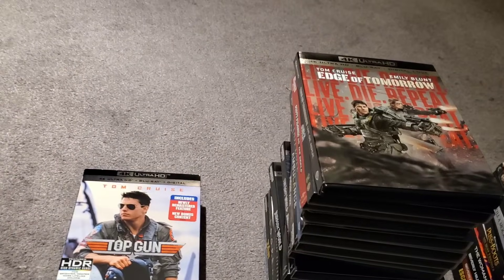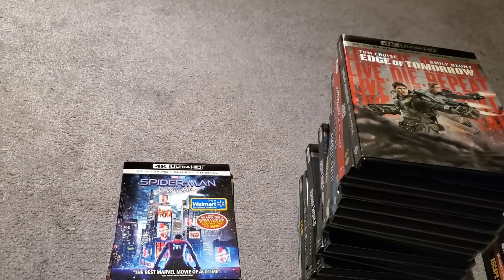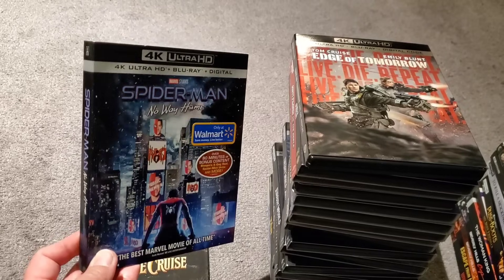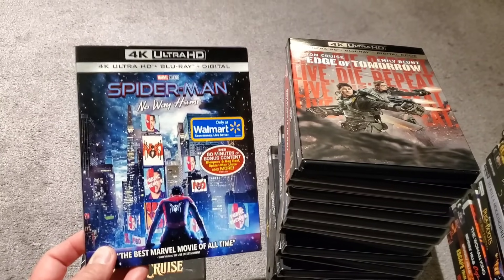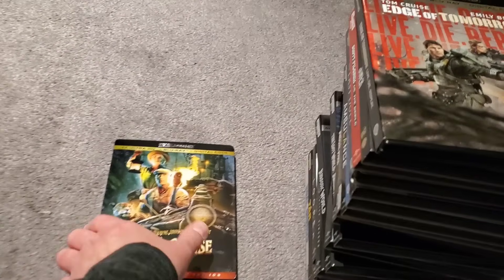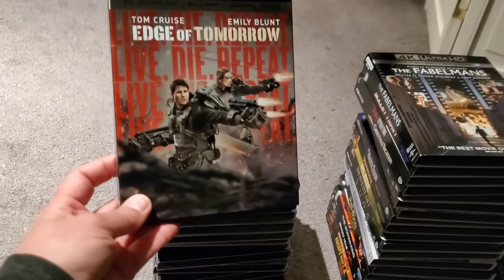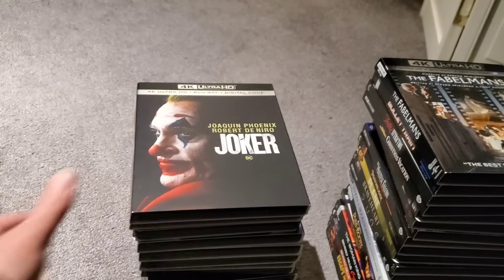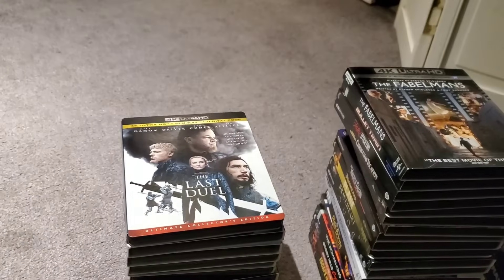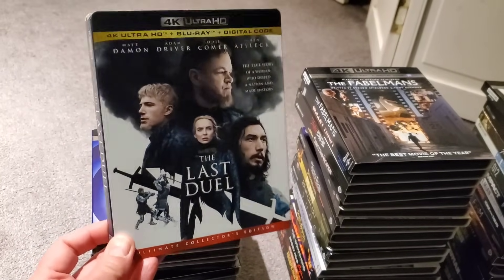Top Gun Maverick, Top Gun, Uncharted, and this is the Walmart exclusive 4K slip for Spider-Man No Way Home — it was the last one at my Walmart and I think someone was hiding it, but I found it. We've also got Jungle Cruise from Disney, Edge of Tomorrow with Tom Cruise, Joker, Scott Pilgrim vs. the World, and The Last Duel — another highly underrated movie, give it a chance.